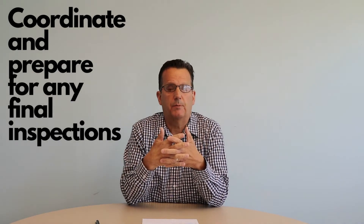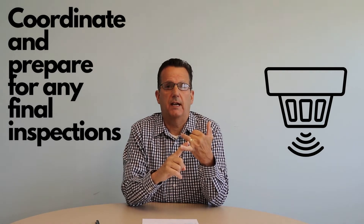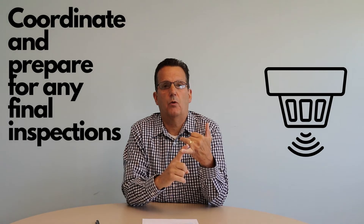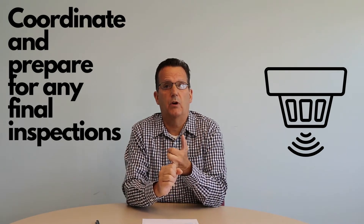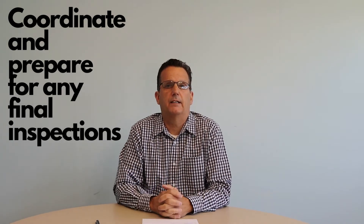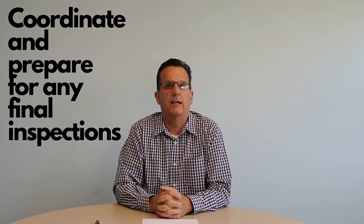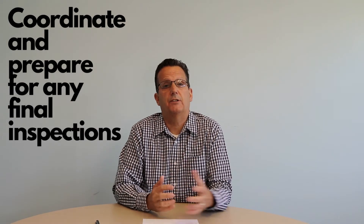About ten days to two weeks prior to closing, it's important to schedule things like smoke inspections to make sure your smoke detectors and CO2 detectors are in good working order and up to code. Water quality tests — in many towns on Cape Cod, if you have a well, you have to have a water quality test to make sure the flow and quality of the water meets state guidelines. And you'll also need to have your septic inspected if you have a septic system, to make sure that's up to snuff as well.